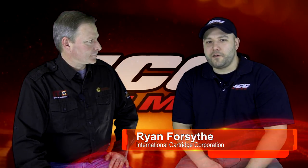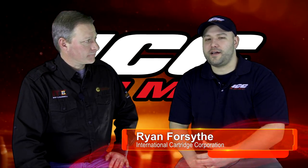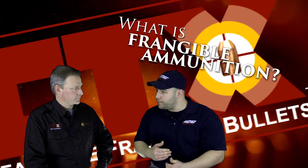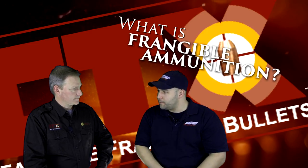I'd like to talk a little bit about our frangible ammunition as far as the reliability, the function, and performance. The question I always get, Tim, is: what is a frangible projectile? What is frangible ammunition? Since we load your projectiles, can you give us a little bit of an explanation?